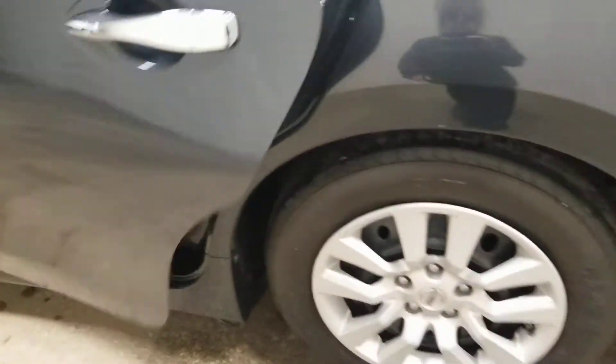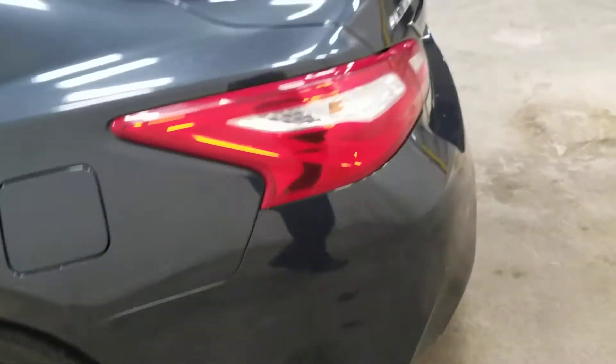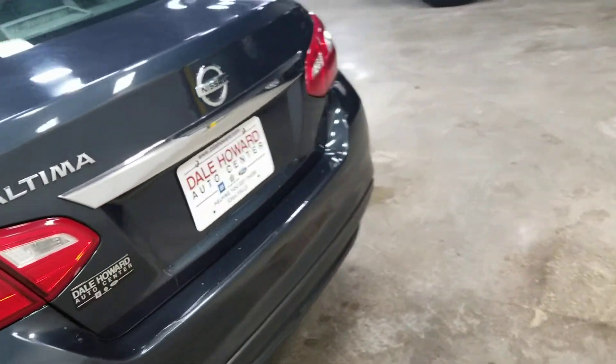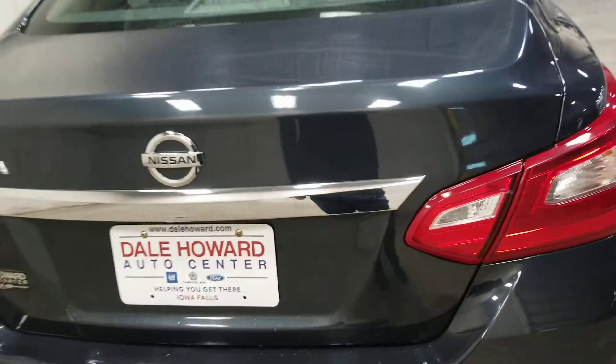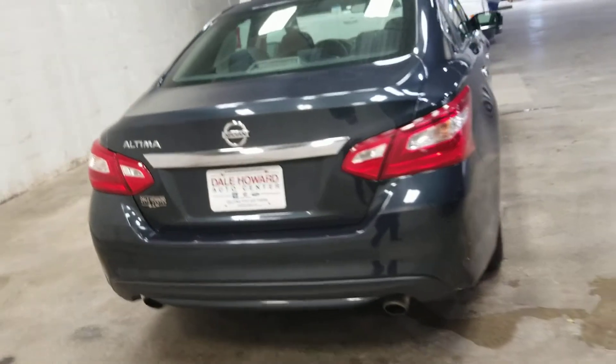We'll peek at the back as well. The back looks very nice, very clean — just like new here in the back, all the way around. It does just have a few little scratches here in the back, nothing terrible, not a game changer.